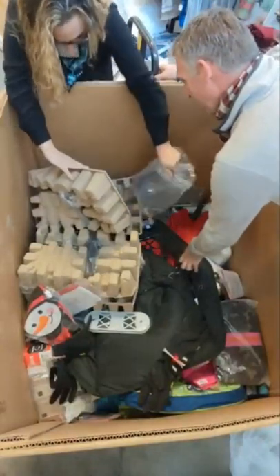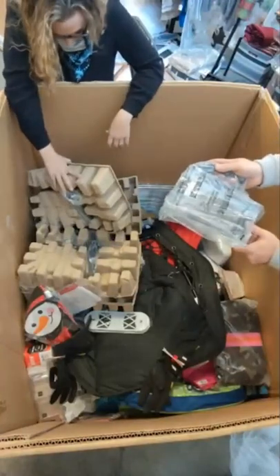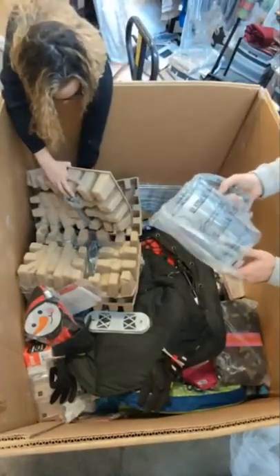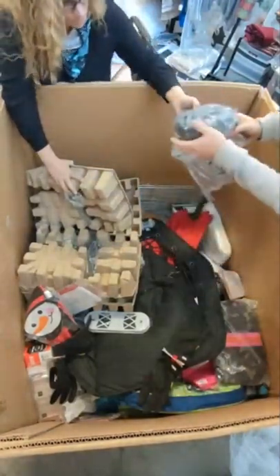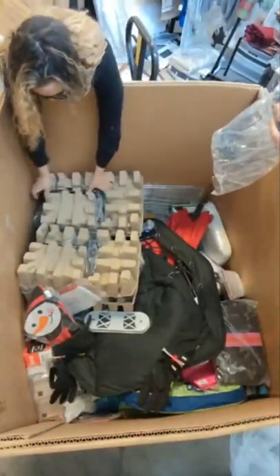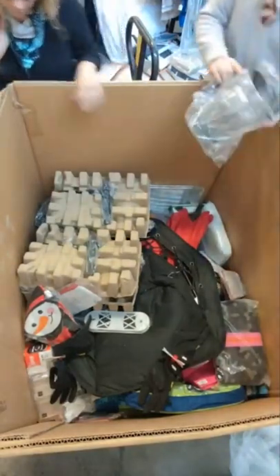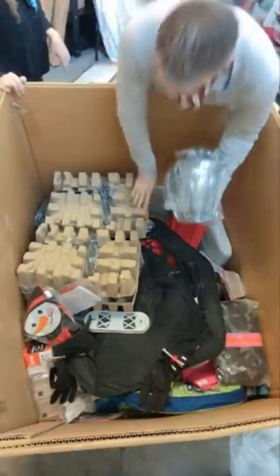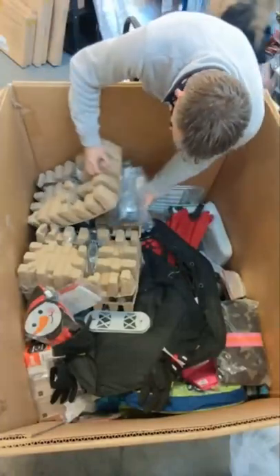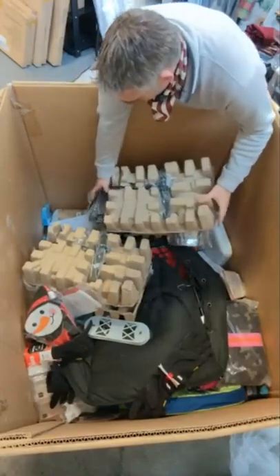This is a really nice food processor. We have two of them. If you're wanting to give the gift of a mixer — the base is right here — they're all complete. We have two of them.